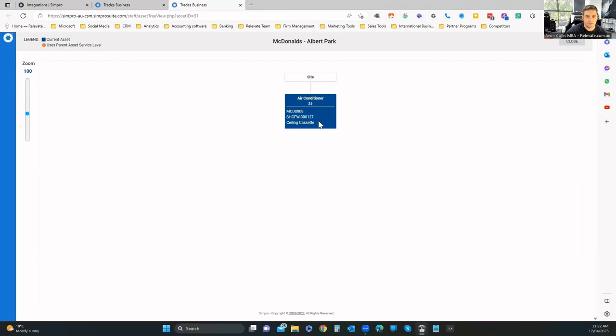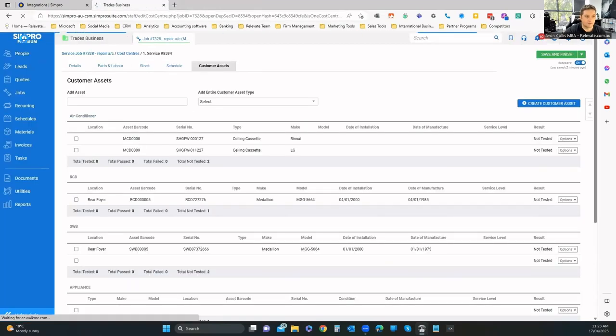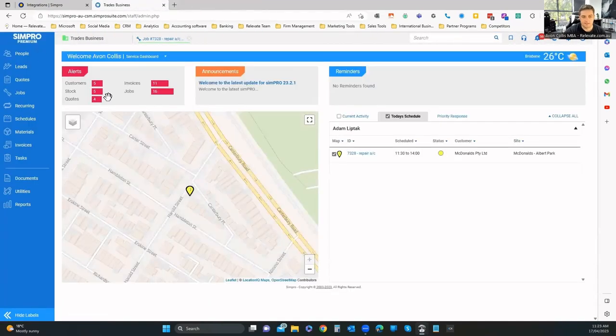There's an asset tree view as well. For example, an air conditioning unit for a building might have a water cycle on the roof, and then all the individual assets linked to that in each of the rooms. Going back, clicking the name takes you back to the main company view, where you can see today's schedule.